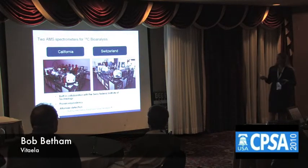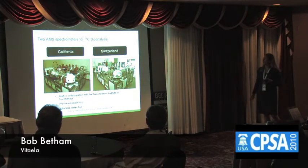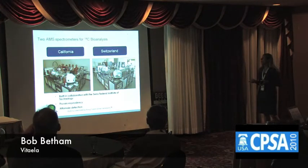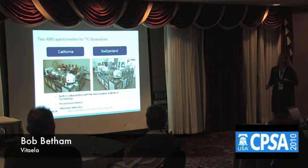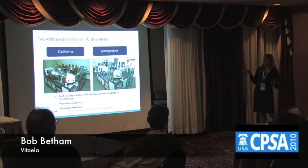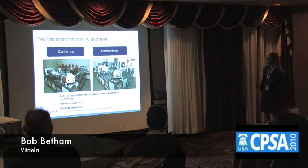It was built based on patents held by John Vogel in collaboration with Lawrence Livermore Laboratory, and this was built in collaboration between Vitalia and the Swiss Federal Institute. Here is our instrument in our California facility, and not only is it much smaller than the instruments of yesterday, you can see that it's practically a benchtop model.